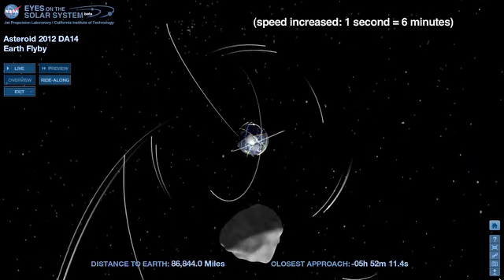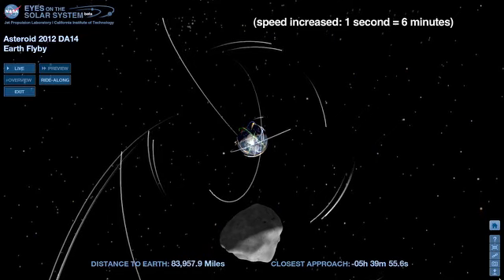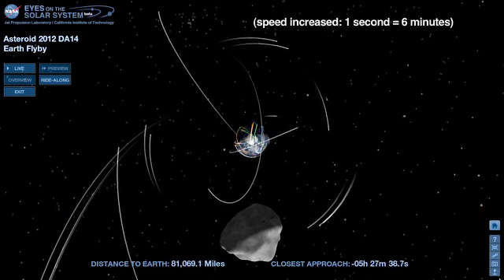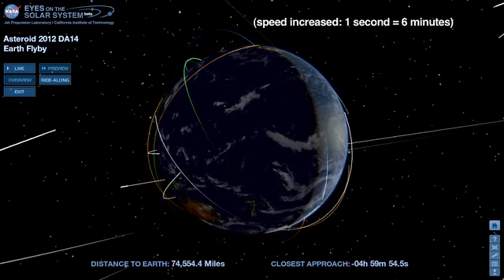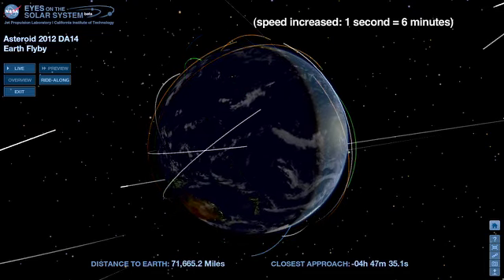At the 6-hour mark, we see low-Earth-orbiting spacecraft flying less than 500 miles above us. The asteroid will be flying at much higher altitude, and none of these spacecraft are in danger of being hit.